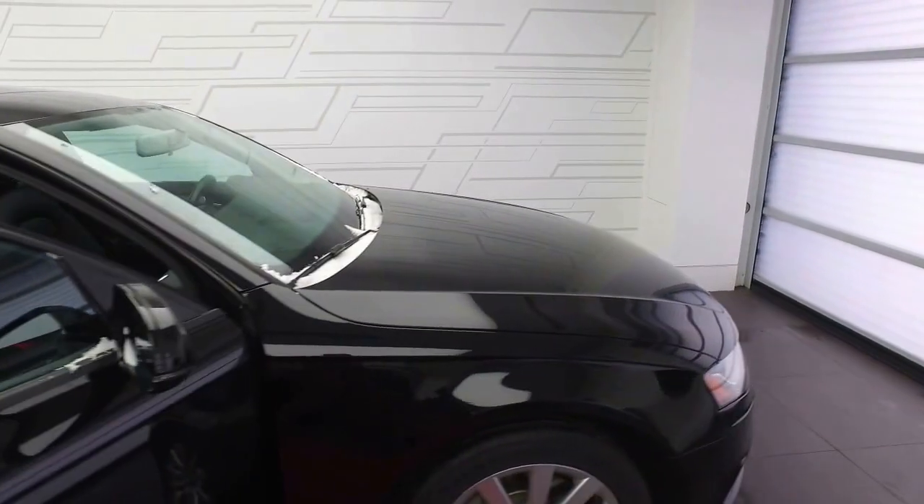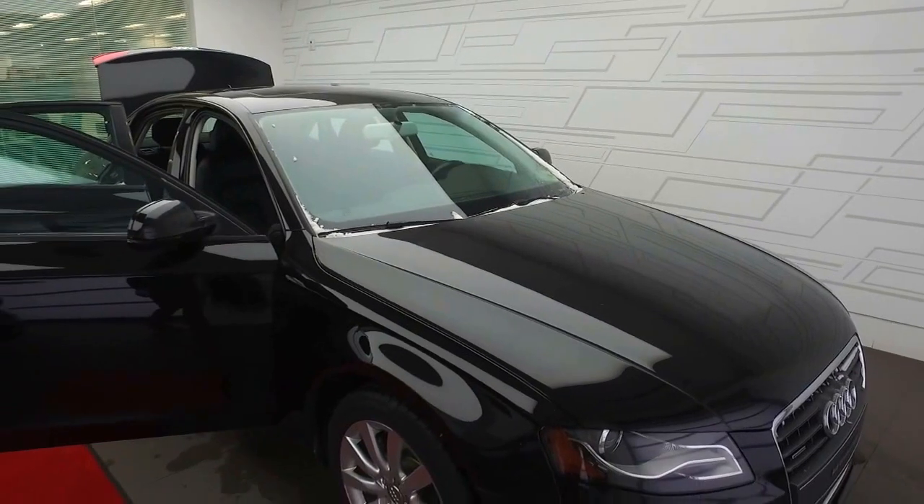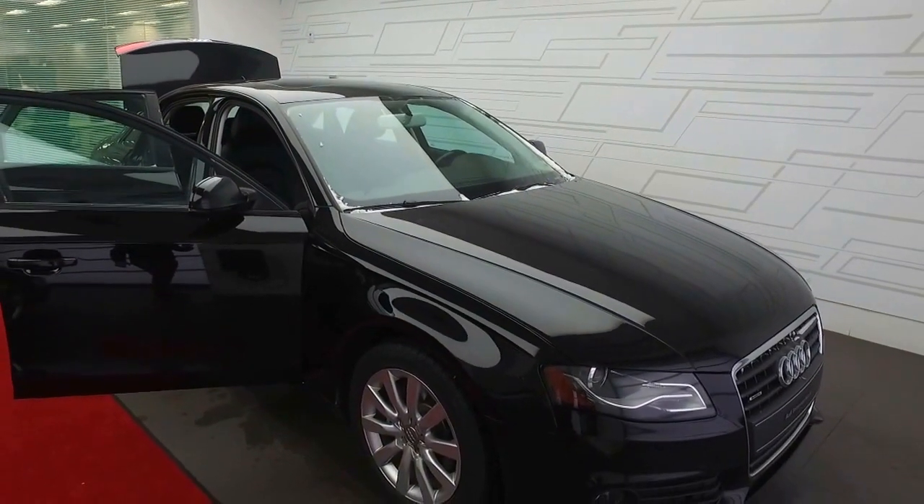I hope this video gives you an idea as to what this A4 has to offer you. If you have any other questions, feel free to contact me. For now, I'll leave you with this video, but thank you for choosing Audi Edmonton North, and have a great day.